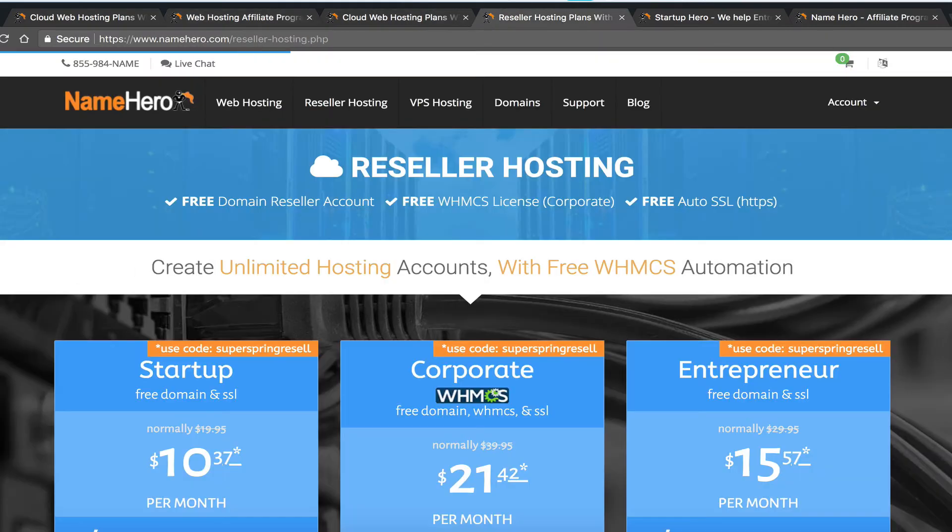Our reseller hosting is different because you're actually creating your own business. People that choose the reseller route are looking to have their own business, their own white-labeled website, and their own customers who sign up and pay them directly — generating recurring income. The customer doesn't just pay one month and stop; they continually pay as long as they have hosting.